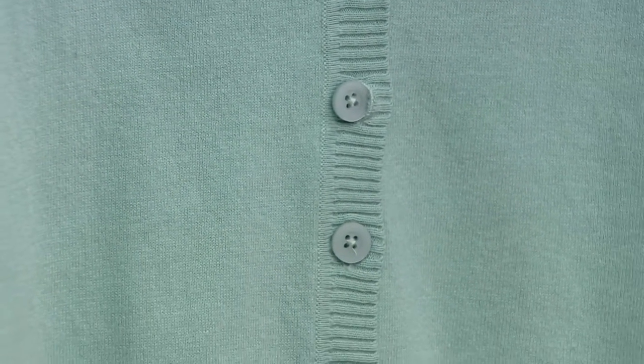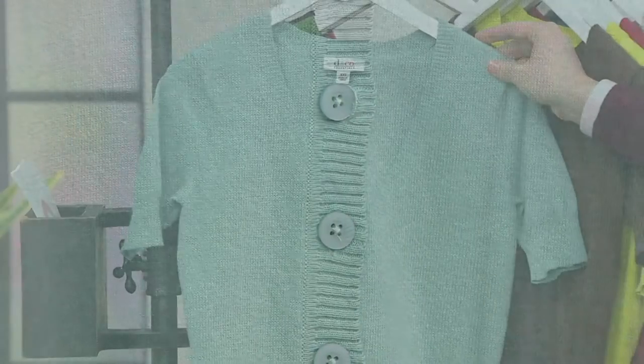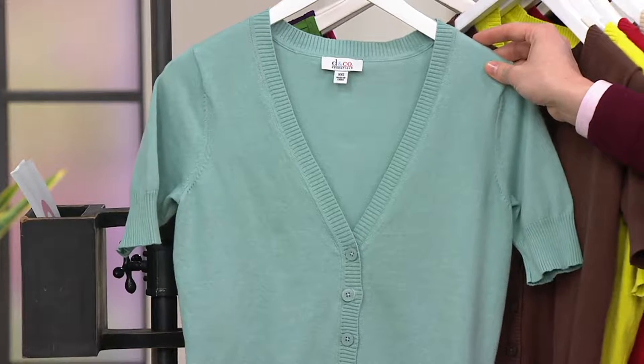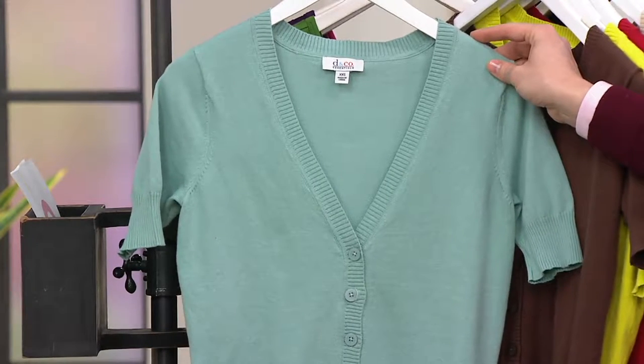We have a buy more and save opportunity, which means each additional one is only $25. So this is item A199886. You're seeing it here in the seafoam green.